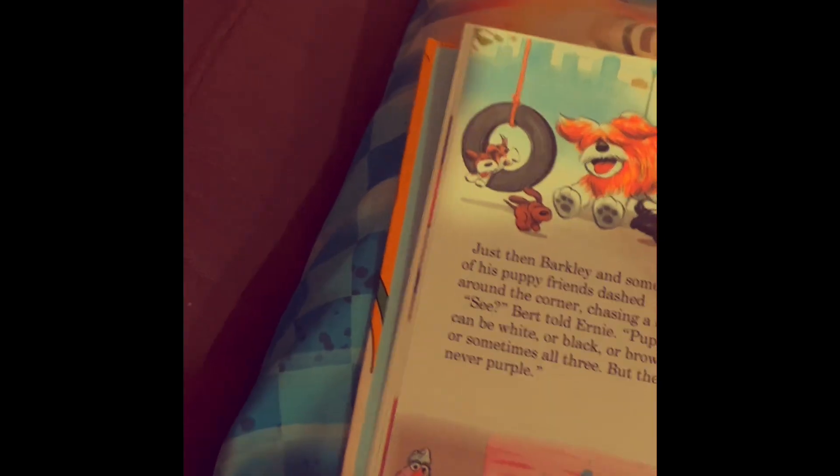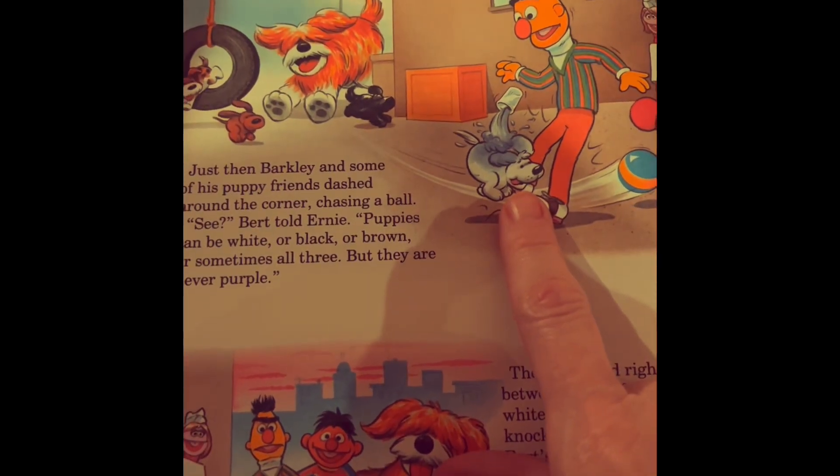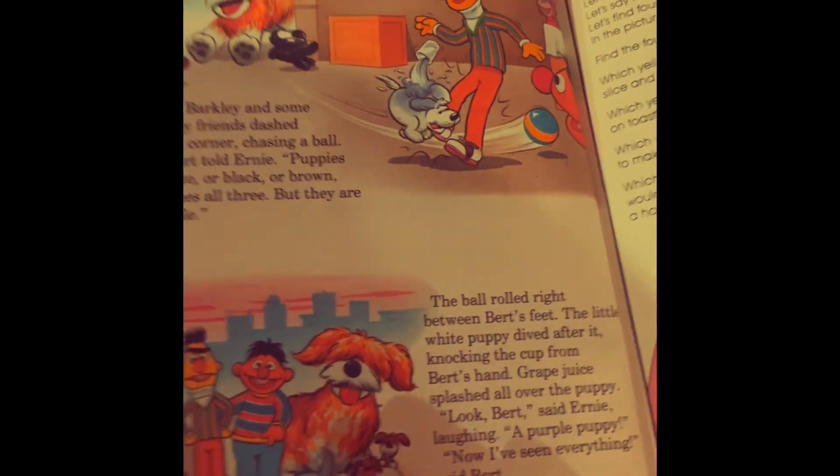They're all the different drinks. There's that purple puppy, because he spilled his drink on him — he turned purple. So there is such a thing as a purple puppy in the end.